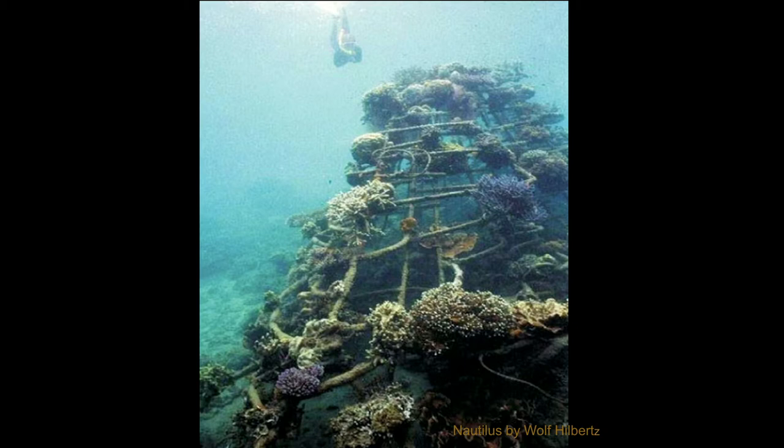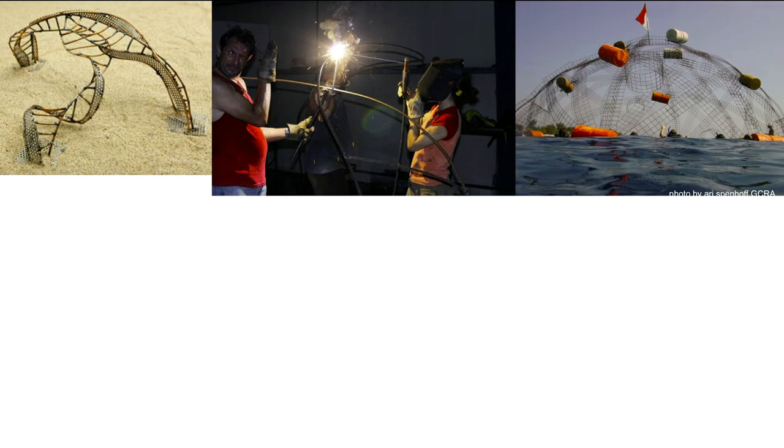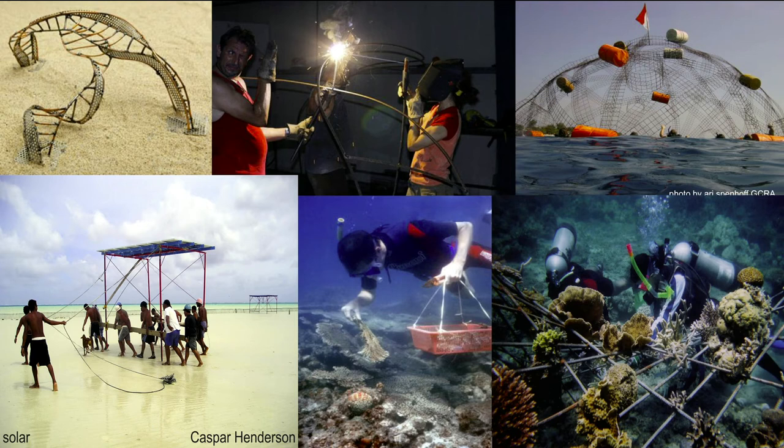Now I want you to imagine coral polyps and vertebrate animals calcifying onto these aquatic topiaries. And for you do-it-yourselfers, here are the basic steps: design a sculpture, weld it, immerse, electrify, source homeless fragments, attach with wires and pliers, and watch it grow.